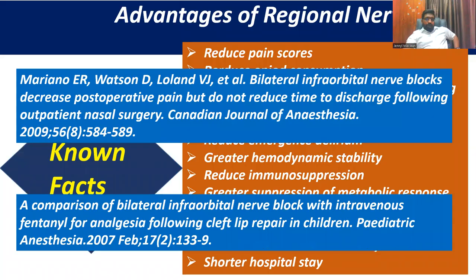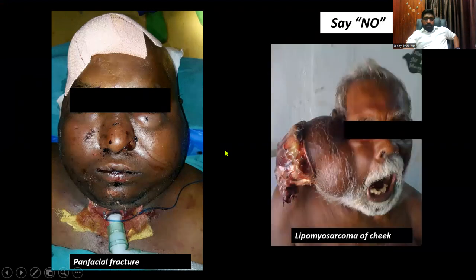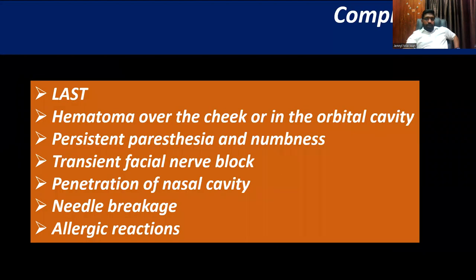There are a few contraindications. When you have very bad facial trauma with head injury or need for tracheostomy, don't try to put a needle in. Also, don't try to put a needle in when you have a huge mass there. You may want to give post-operative analgesia. Any nerve block carries complications on this list. Sometimes when you do a maxillary and mandibular nerve block, the patient will have a transient facial nerve block.